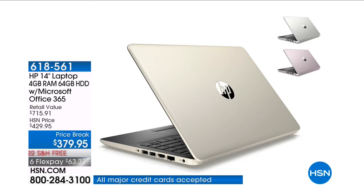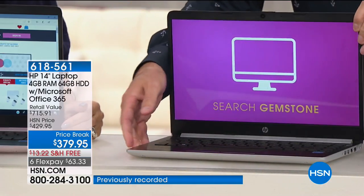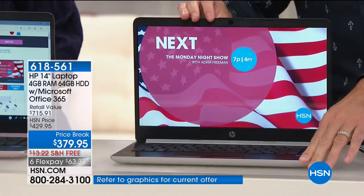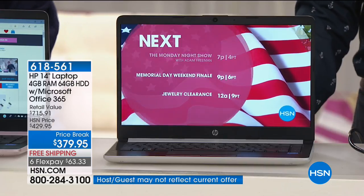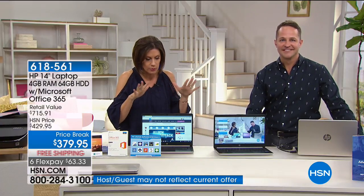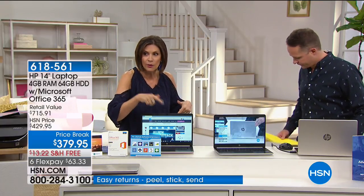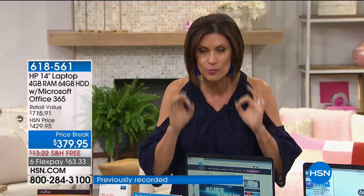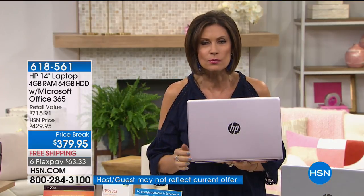Next up is an HP 14-inch laptop with 4 gigabytes of RAM. You're getting Microsoft Office 365 included for a year, plus other great software and services, including the Zap Pro online photo editor for a year. You cannot believe what this can do for $379.95. It has Intel inside, and the pink — it is a blush pink, a sweet pink — is beautiful, with a little bit of metallic to it.